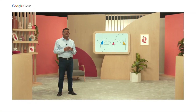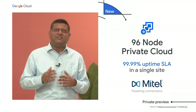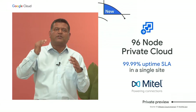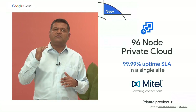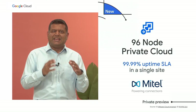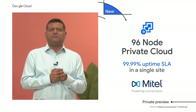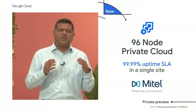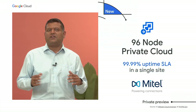We are continuing to scale VMware Engine by increasing support from 64 to 96 nodes per private cloud, all with four nines of availability in a single site and a dedicated 100 gigabit per second network. This provides high performance and reliability for your most demanding production workloads.